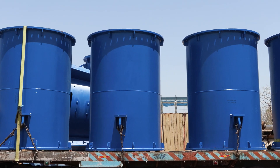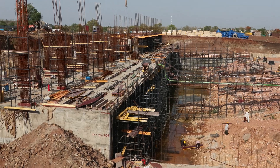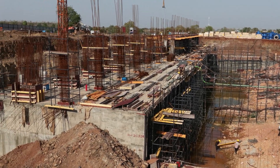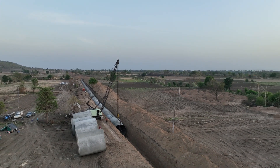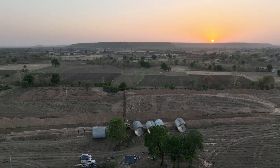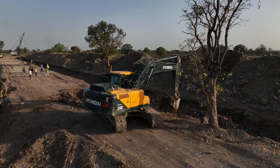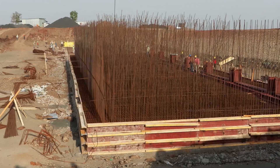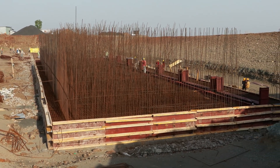The second phase of the Kali Sindh works being undertaken by MEIL includes the construction of pump houses, a power control room, power supply lines, and lines for the main pipeline pumping stations. The project is being set up to irrigate 2,75,000 acres. This scheme is the first in the country to use pipelines on such a large scale, and also the first to use so many pump houses.